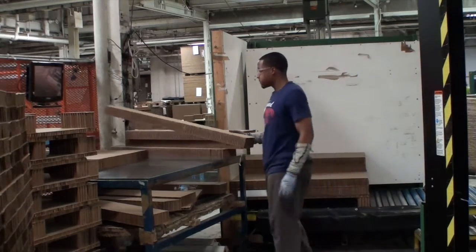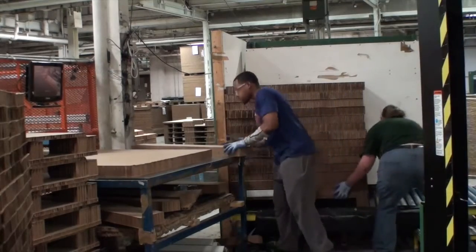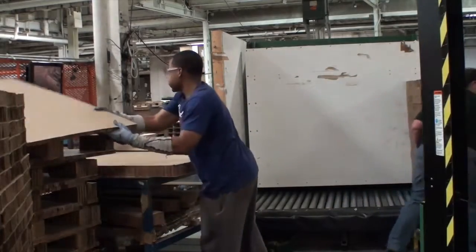The stacked pads are positioned on the pallet, and when the pallet is full, the pallet is pushed to the end of the roller conveyor.